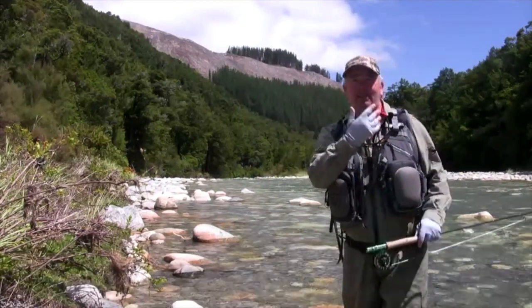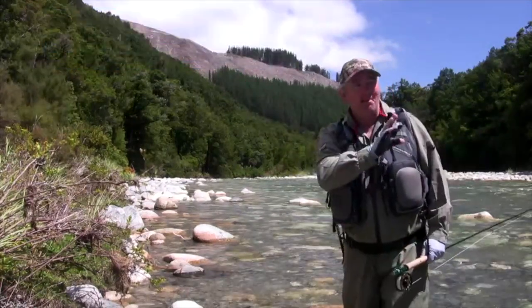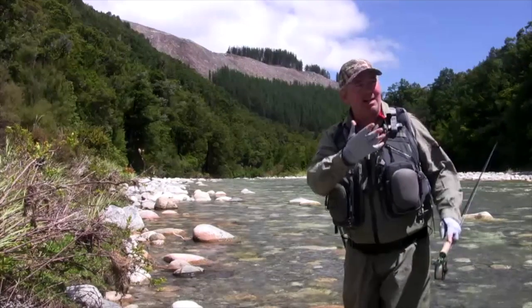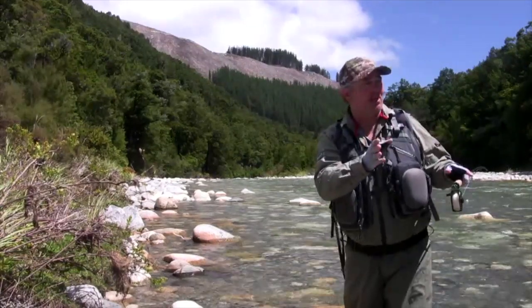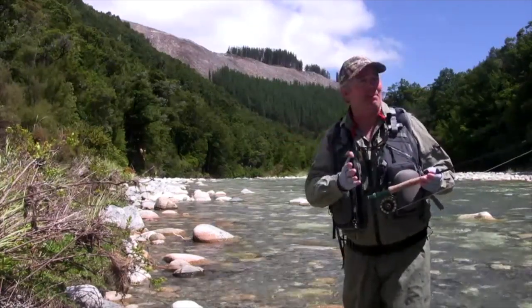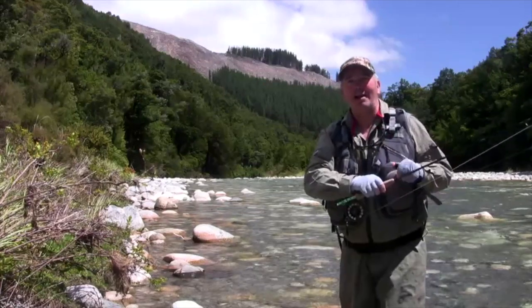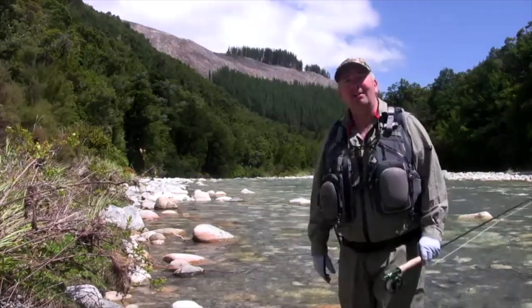I just love these waterways, they're so clear and you've got bush, natural bush right down to the river. There's some amazing fish in here, they're pretty hard to see but they're going to be pretty big once we get hold of them, so we're going to try with both nymphs and dries and hopefully we can pick up a couple in this fabulous waterway. So sit back and relax and I just hope you enjoy what New Zealand has to offer.